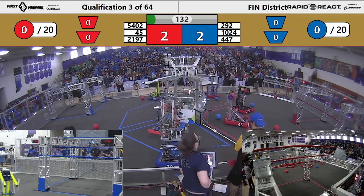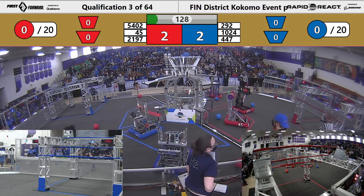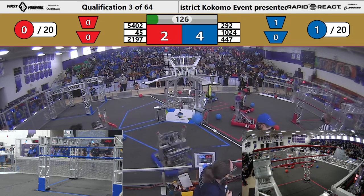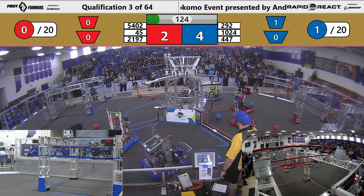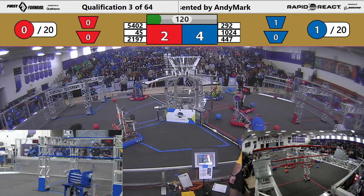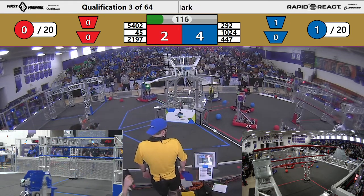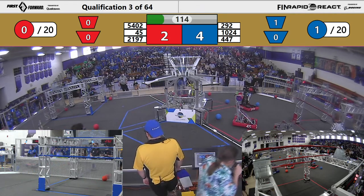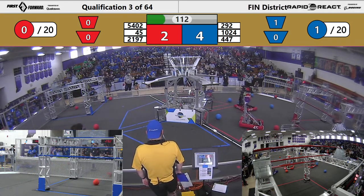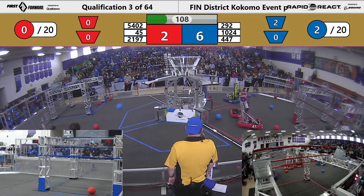Alright, here we go — driver control! 447 backing into their partner. 292 makes one. Long shot from Kilobyte — check out that robot, it's got a catapult, it's really cool. 292 looking to pick up some cargo off the wall. 1024 — and here comes Las Pumas!